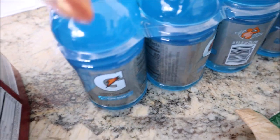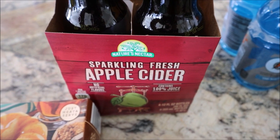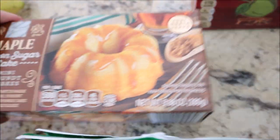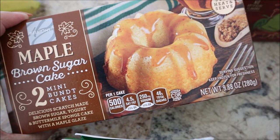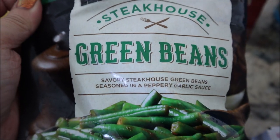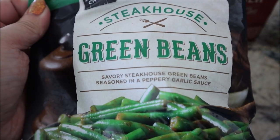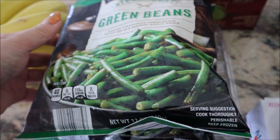So we have some Gatorade, this apple cider — I don't think I've had this before. Maple brown sugar mini bundt cakes, this looks delicious. Bananas. We have these garlic or peppery garlic beans that you just throw in the microwave, so that'll be good.